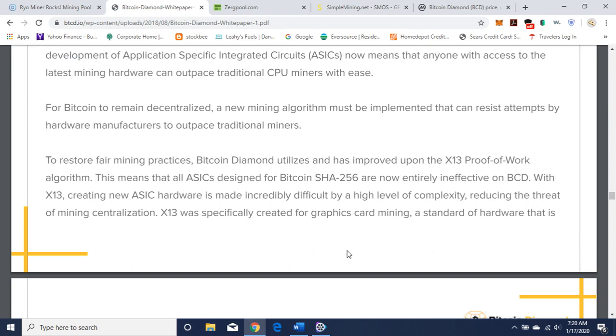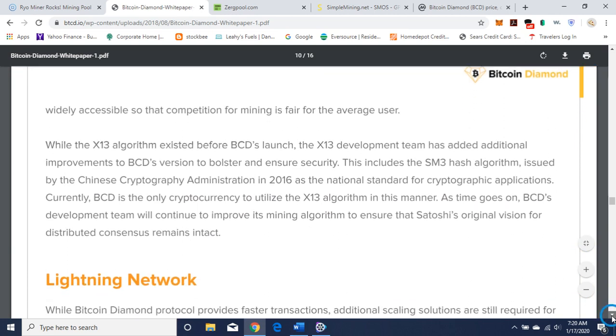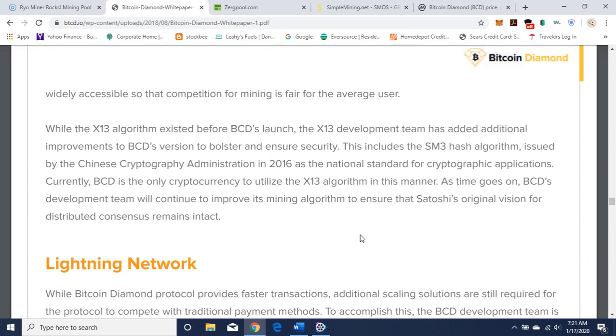With X13, creating new ASIC hardware is made incredibly difficult by a high level of complexity, reducing the threat of mining centralization. X13 was specifically created for graphics card mining — a standard of hardware that is widely accessible so that competition for mining is fair for the average user. It's also good to keep decentralization. They've made additional improvements to BCD's version, including the SM3 hash algorithm issued by the Chinese Cryptography Administration in 2016 as the national standard for cryptographic applications. Currently, BCD is the only cryptocurrency to utilize the X13 algorithm in this manner.